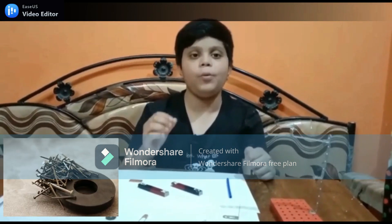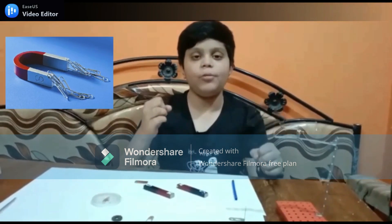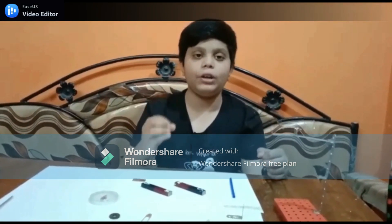Let me tell you the properties of magnets. Property number 1: a magnet strongly attracts ferromagnetic substances towards itself.